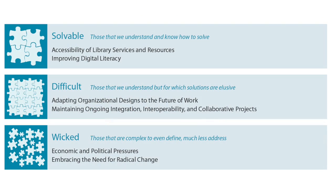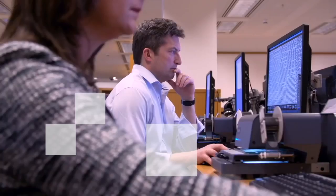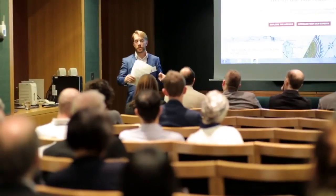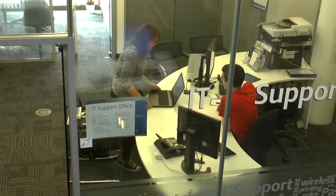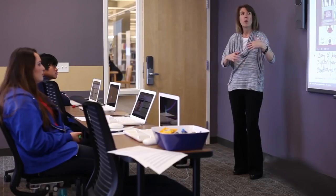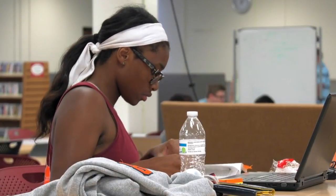The report also examines challenges impeding technology adoption. A solvable challenge is one we understand and know how to solve. The first solvable challenge is accessibility of library services and resources. Although libraries have served as leaders in welcoming disabled patrons, new obstacles are surfacing as technology changes the way users access information. Libraries can pave the way by working with other institutional stakeholders to implement policies that ensure equal opportunity. Digital literacy transcends gaining isolated technological skills to gain a deeper understanding of the new digital environment. Libraries are poised to lead efforts to develop students and researchers' digital citizenship and devise overall strategies to implement digital literacy practices.